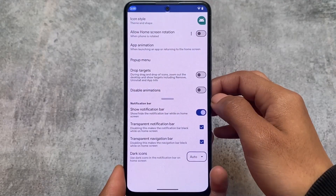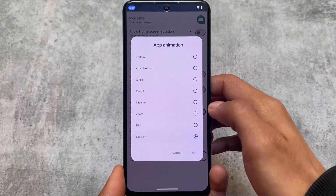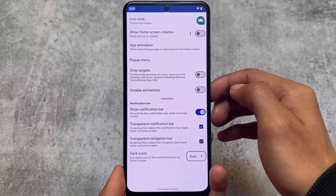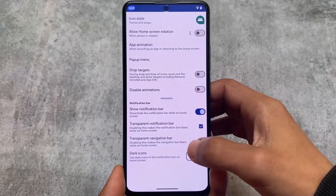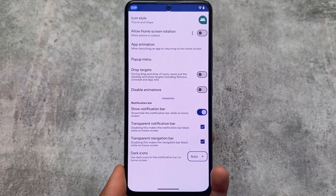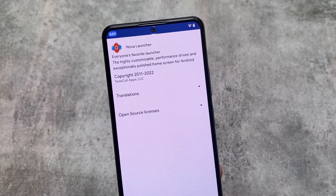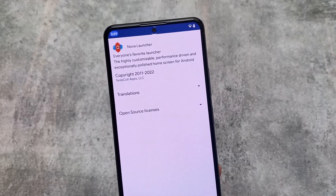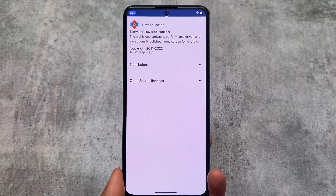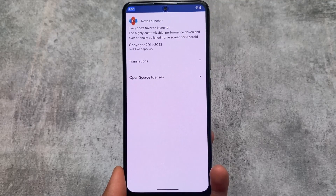Those are the main things I wanted to share about Nova Launcher. There are still a lot more features available that I can't cover one by one in this video. If you want to try any custom launcher, I'd recommend giving Nova Launcher a try. If you find it useful, make sure to like this video, subscribe to the channel for more content, and I'll see you in the next one.